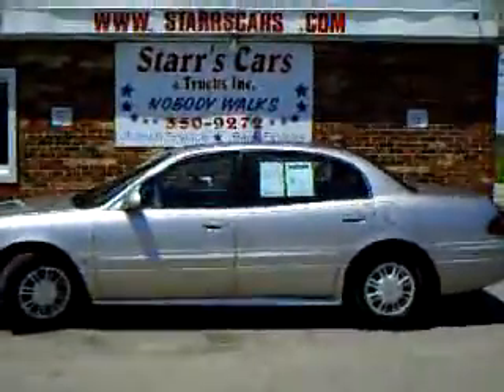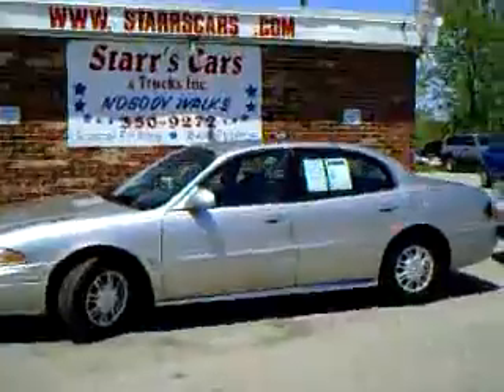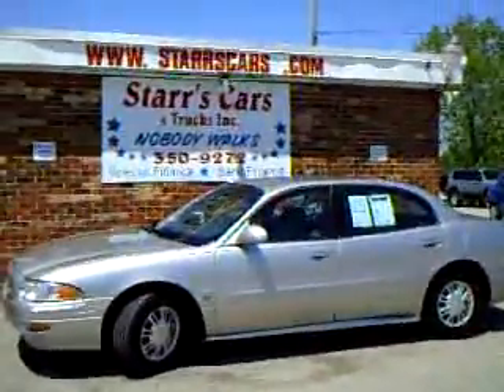For more information or to look at more pictures, please visit us at www.starscars.com. Thank you.